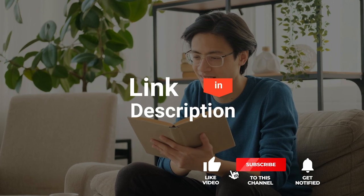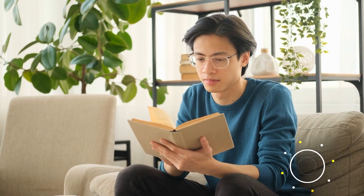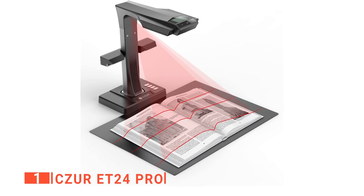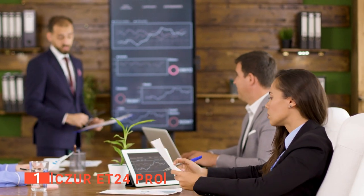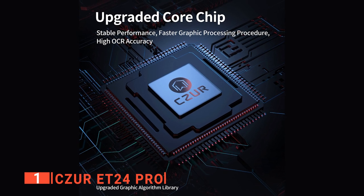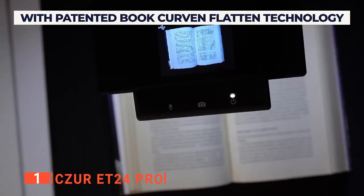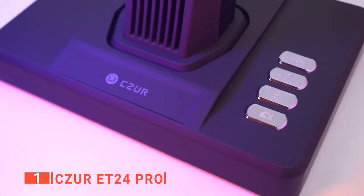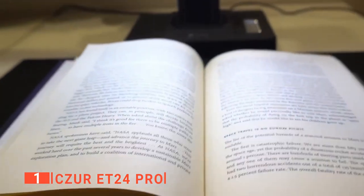Before we reveal number one, be sure to check out the description below for the newest deals on each of these items, and be sure to subscribe if you want to stay up to date on the best products on the market. Finally, our top book scanner is the Czur ET24 Pro. This ultimate device is an excellent option for professional scanning in the classroom and office. It features a 24-megapixel high-resolution camera and an Intel Core i7 processor, allowing it to instantly create digital files with text and images that are easy to search with 180 languages of optical character recognition support. It is possible to scan documents in a precise and convenient way while retaining all the benefits of document camera technology at A3 size.